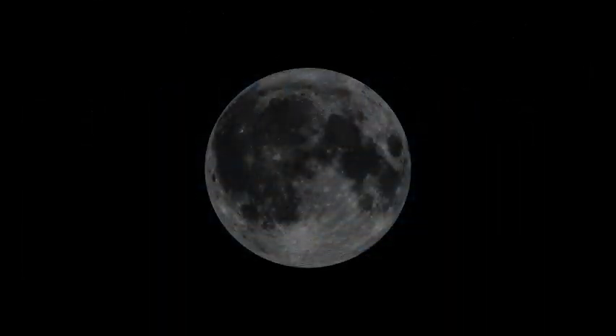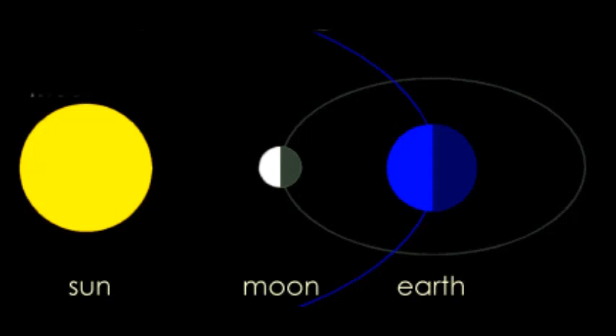The first phase is the new moon, which occurs when the moon is positioned between the earth and the sun. During that time, the moon is invisible against the backdrop of the sun in the sky.